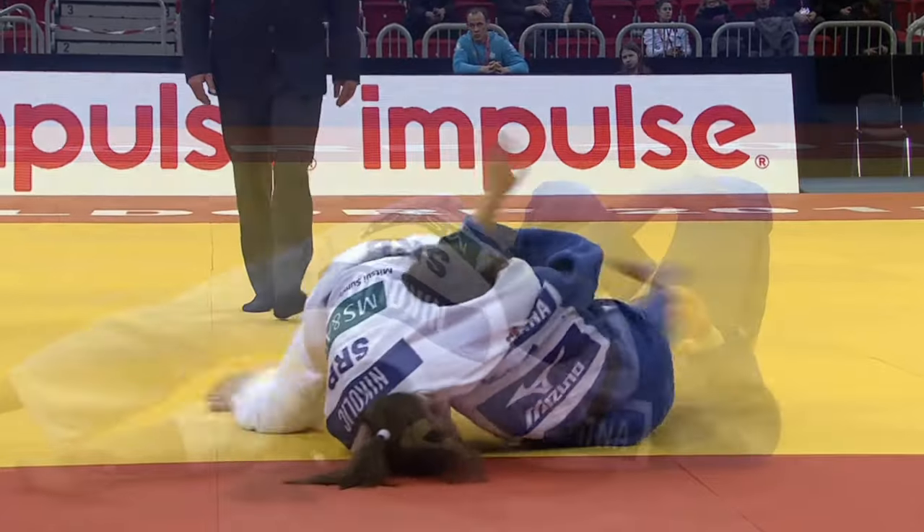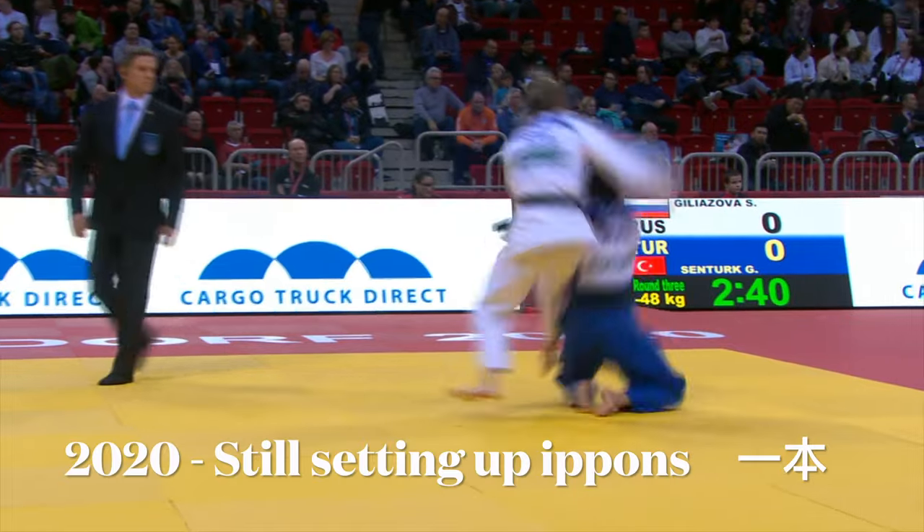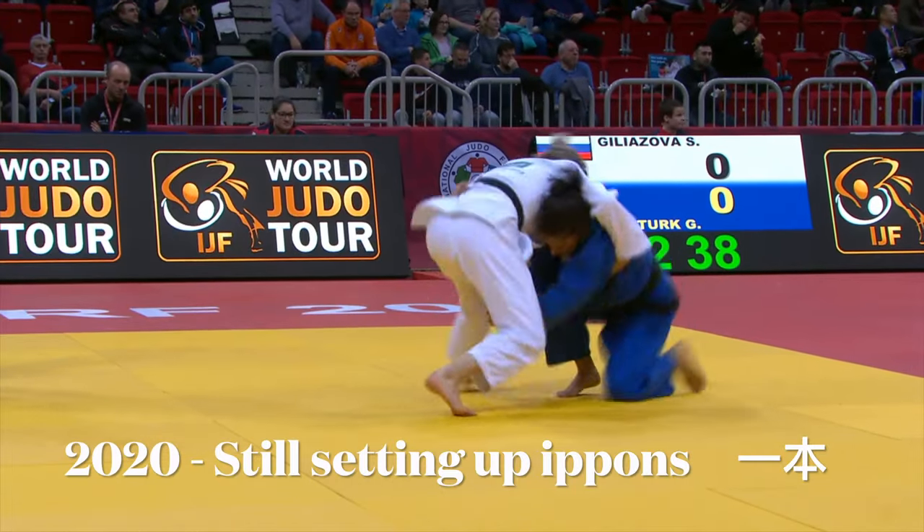While the rules say that you cannot throw from a kata sankaku position while standing, there's often leeway given in cases where the opponent is standing up from the ground.